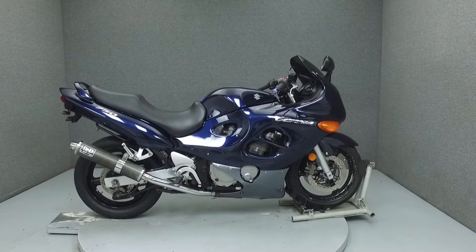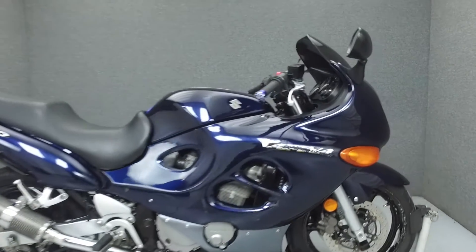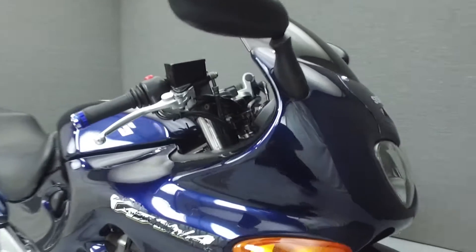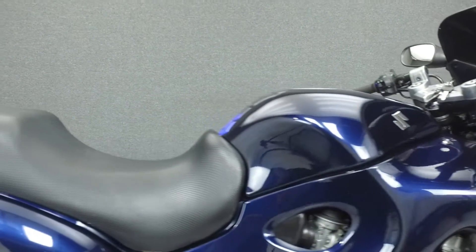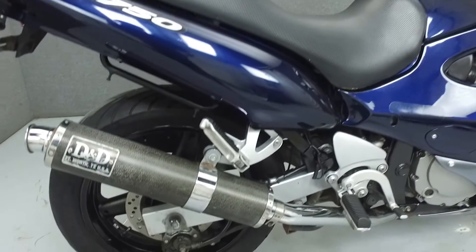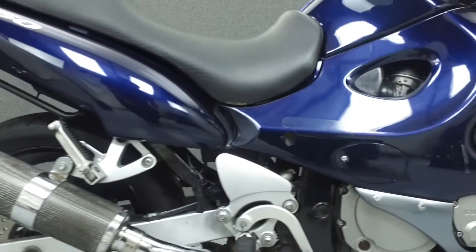Hi everyone, this is Joe at National Power Sports. Today we're going to take a look at this 2005 Suzuki Katana 750 with 15,866 miles. Powered by a 748cc 4-cylinder engine with a 6-speed transmission, the Katana puts out 92 horsepower at 10,500 RPM and 47 foot-pounds of torque at 8,500 RPM.